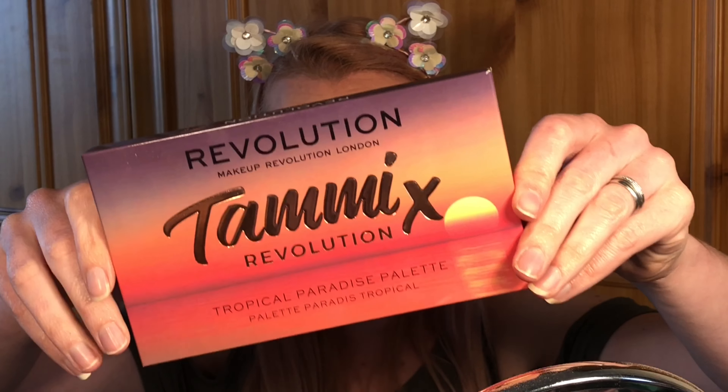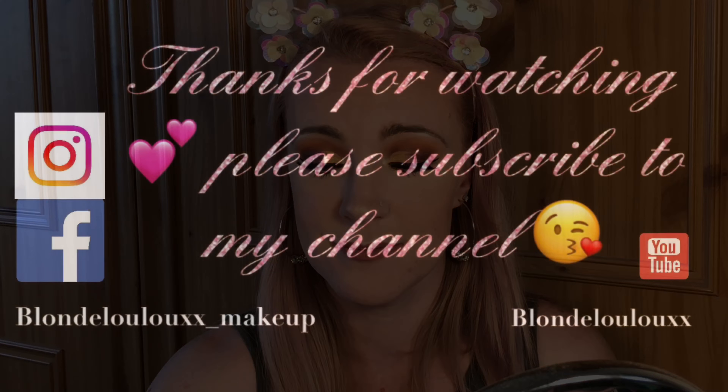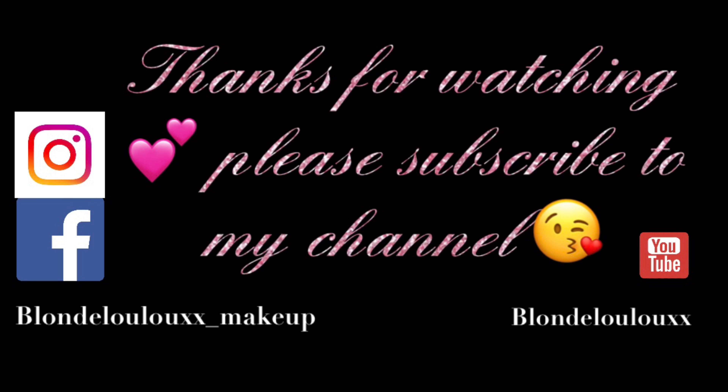Any comments please leave them down below. If you're not subscribed to my channel already, please press that subscribe button and also press the notifications button so you're notified when I post videos. My look using the Tammy x Revolution palette — as I said, congratulations, it is amazing. The palette is £10, it is on the Revolution Beauty website and will be on the Superdrug website in the near future. Thank you all so much for watching — until next time, bye bye!